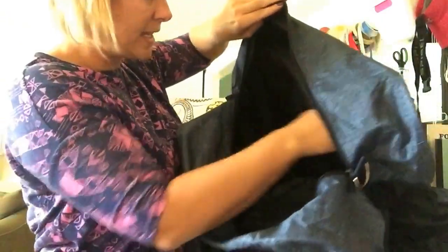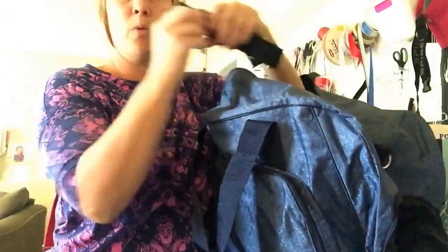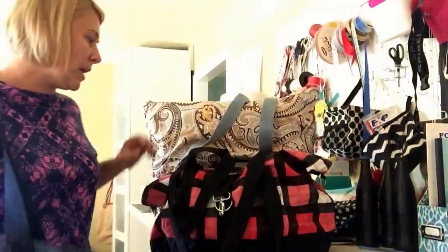Then inside, it's got some nice mesh pockets. It does come with the shoulder strap as well, and this is $80. And then it's got the front pocket right there, so you can zip that up.